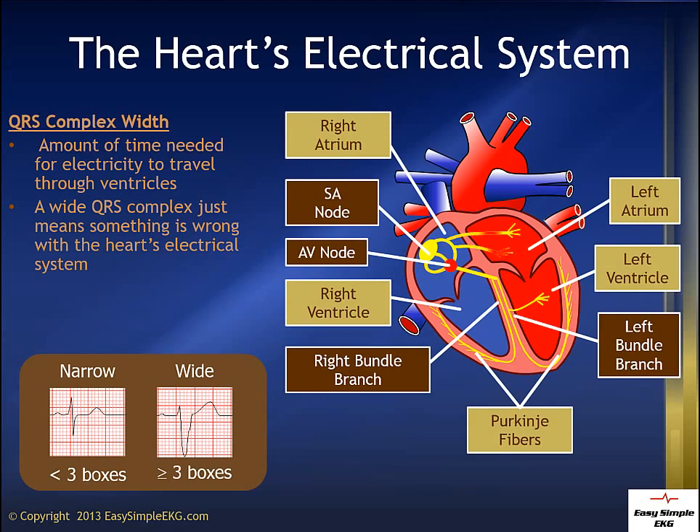A wide QRS simply means that something has happened to our patient's normal electrical system. There are patients who live for decades with ventricular conduction blocks, like a left bundle branch block, and they do very well with it. So in general, ventricular conduction delays are not emergencies, and we will not treat them as such.